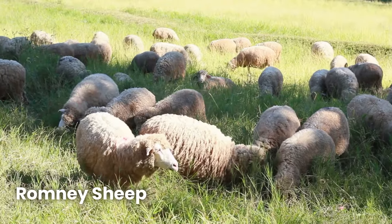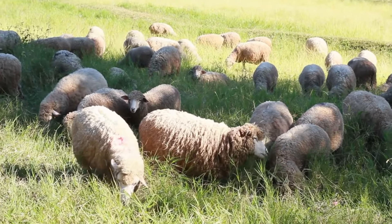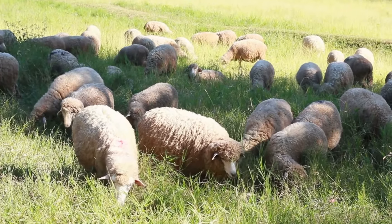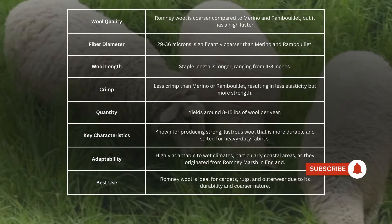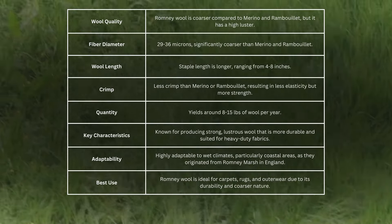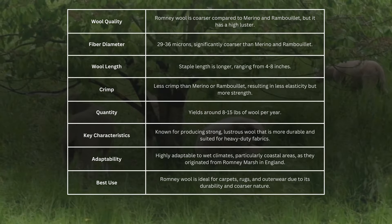Finally, we have the Romney sheep. Unlike Merino or Rambouillet, Romney sheep are known for their ability to thrive in wet coastal climates, and their wool is just as tough as they are. Romney wool is much coarser, with a fibre diameter ranging from 29 to 36 microns. This thicker wool also has a longer staple length, meaning it's stronger and more durable than Merino or Rambouillet wool.